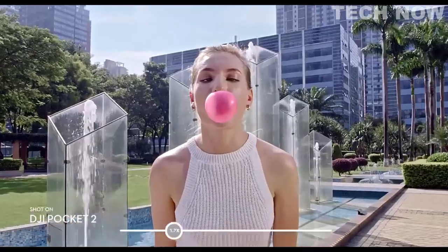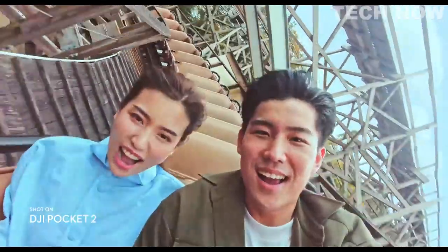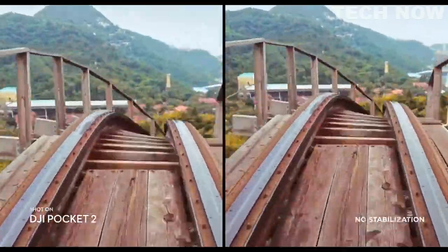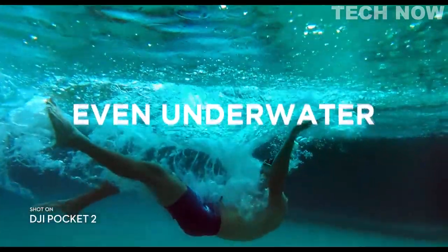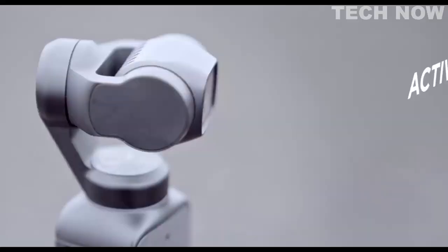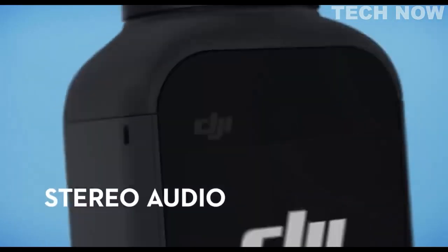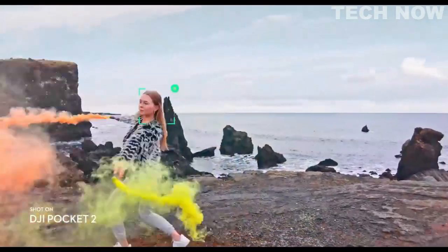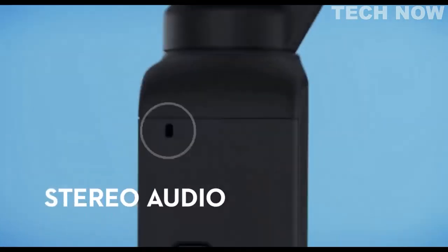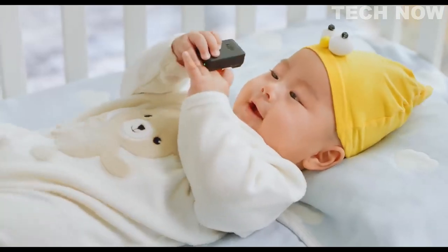In addition to its advanced camera features, the Pocket 2 includes a range of intelligent shooting modes that make it easy to capture professional-looking footage with minimal effort. The ActiveTrack mode allows the camera to automatically follow and track subjects, while the Story mode provides templates for creating polished and engaging videos.